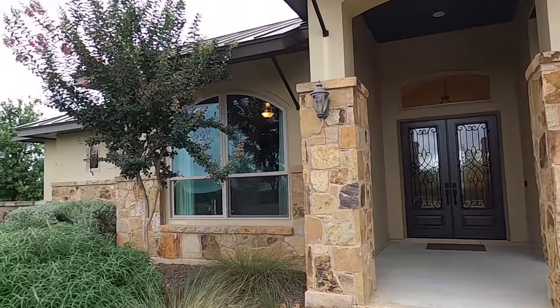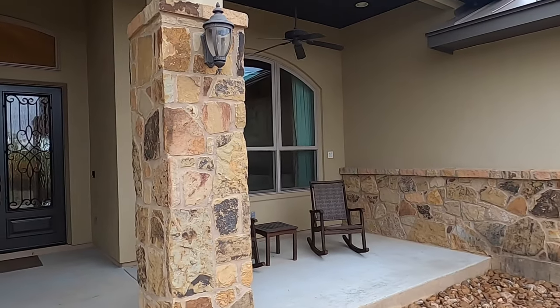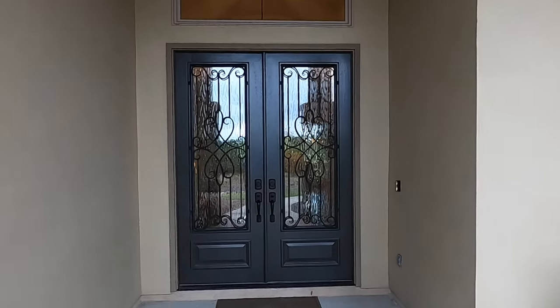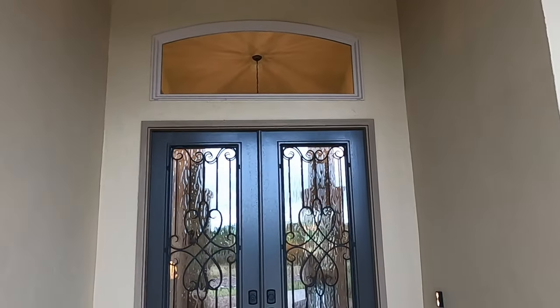Now two things that might happen: my clients might get this house under contract — if they do, I'll put this video live. Or if they pass on it, then I will try to put this video live again. But if you do like these videos, make sure you hit the like button. Gorgeous, gorgeous doors — let's head on inside.